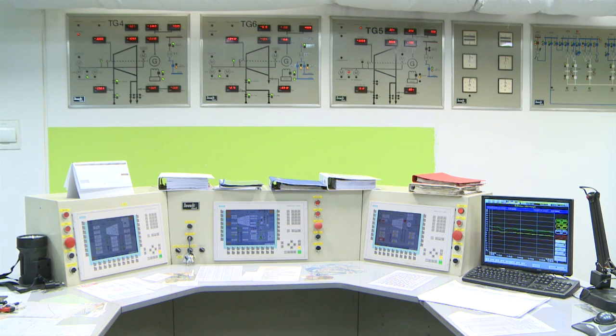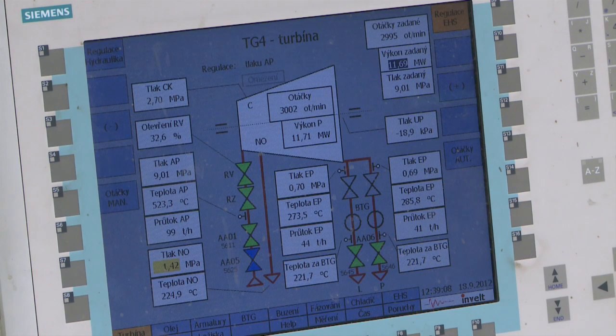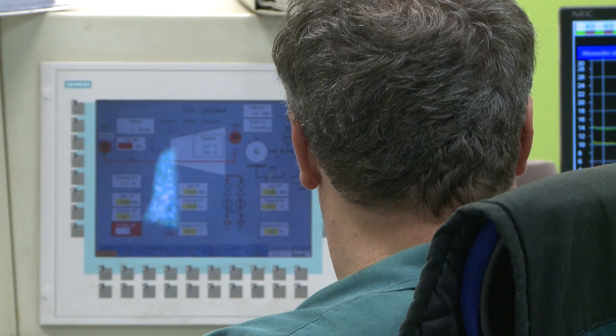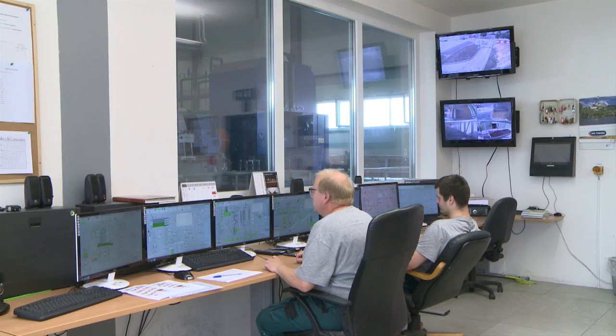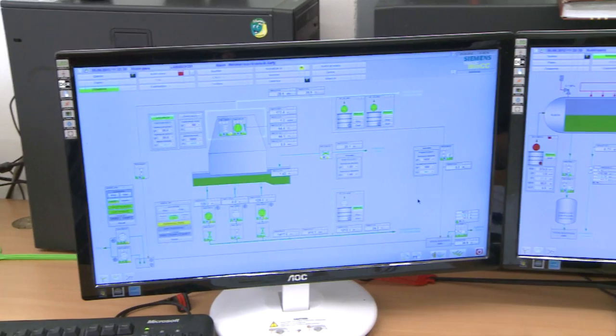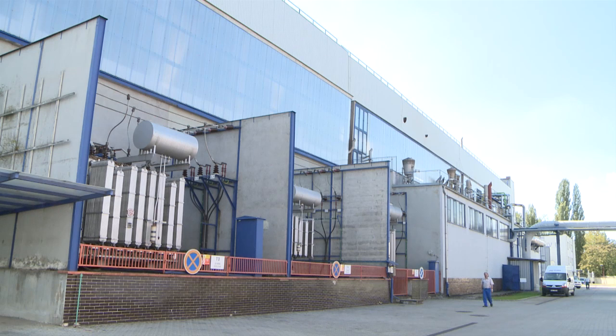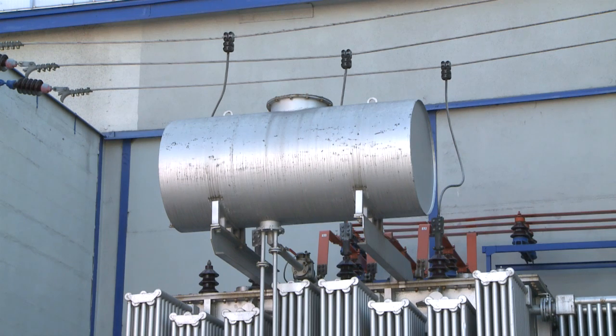Control systems are designed in such a way that operators are constantly informed about all changes to technology, including the importance of announcing any warnings or defects. The generated electricity is conveyed to the grid or used for the customer's own consumption.